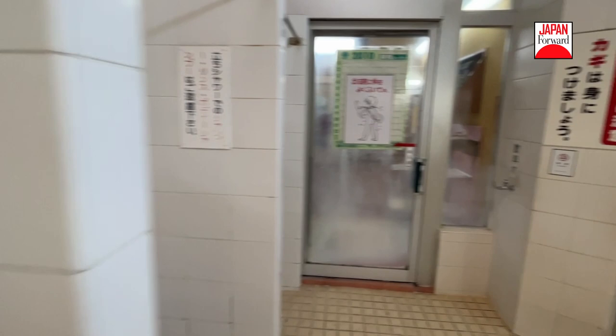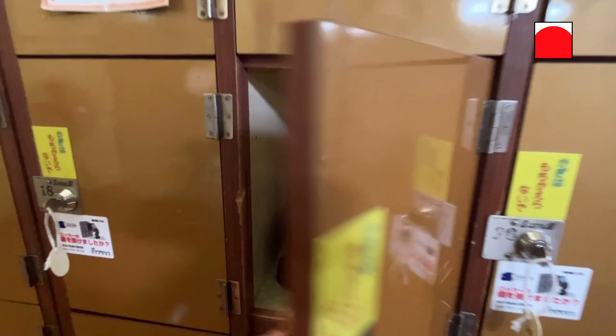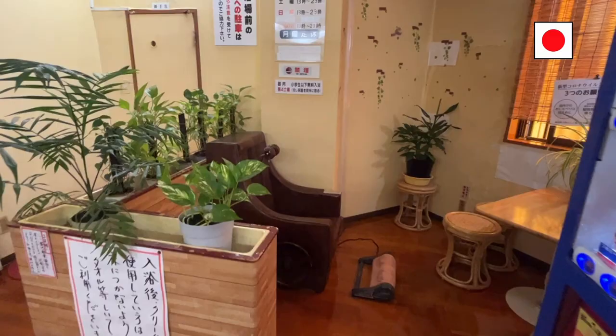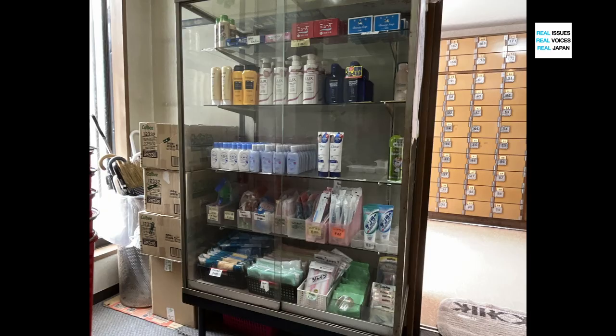Make sure to dry yourself before stepping out to the changing room. Retrieve your items from the locker and get dressed. Take a look at these machines oozing with nostalgia — this one here is probably a massage chair, and this one looks like a heavy duty hair dryer. I usually bring my own toiletries, but at the sento you can also purchase soap and shampoo if you need them.